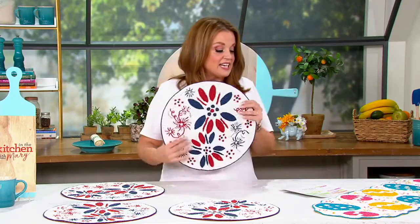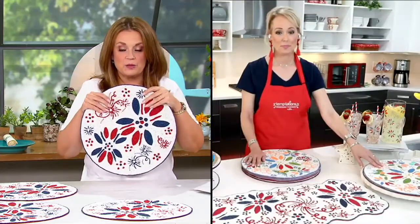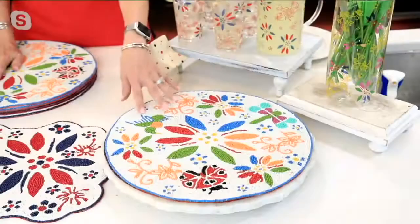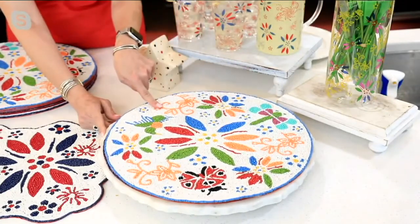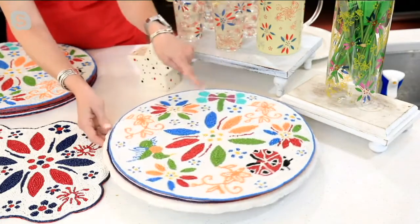I cannot believe, Lisa LaSorte, this gorgeous beading on each and every one — I can't stop touching them. Oh, you've got the garden with you! I'm going to show it to you close up because it's absolutely stunning. When we talk about beaded placemats, first of all — 15 inches from side to side.